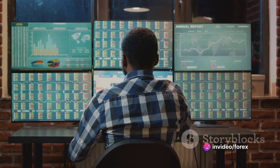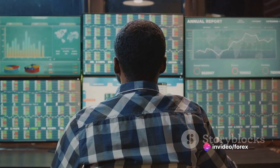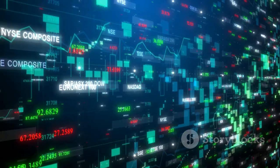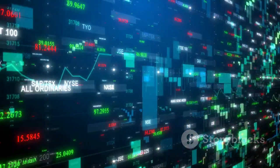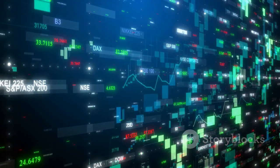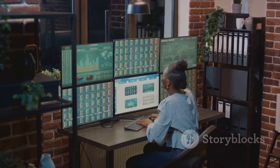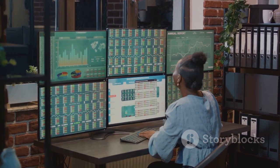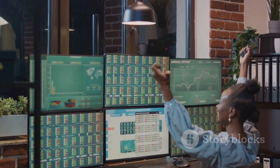The dark cloud cover is a powerful tool, but like all tools, it works best when used correctly and in conjunction with other strategies. So next time you're charting the Forex market, keep an eye out for this dark cloud on the horizon. It might just signal that a storm of selling is coming, and being prepared could make all the difference in your trading success.